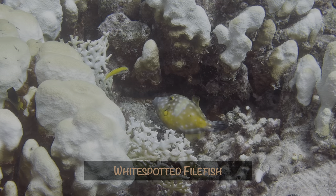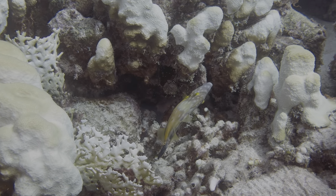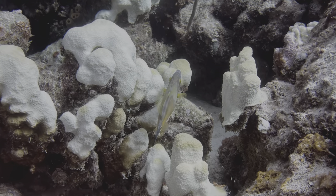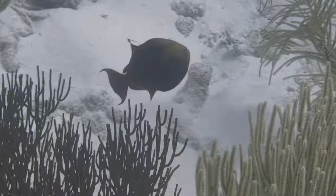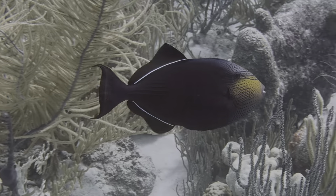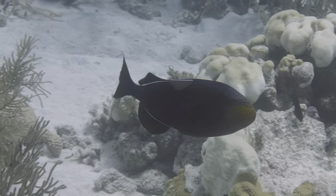White spotted filefish also change color — here you can see it in action. Notice this one displays spots when eating and turns them off when swimming. Continuing with color, this black durgan had one of the most vibrant faces we've ever captured. Usually the white fin lines are the only detail we get.